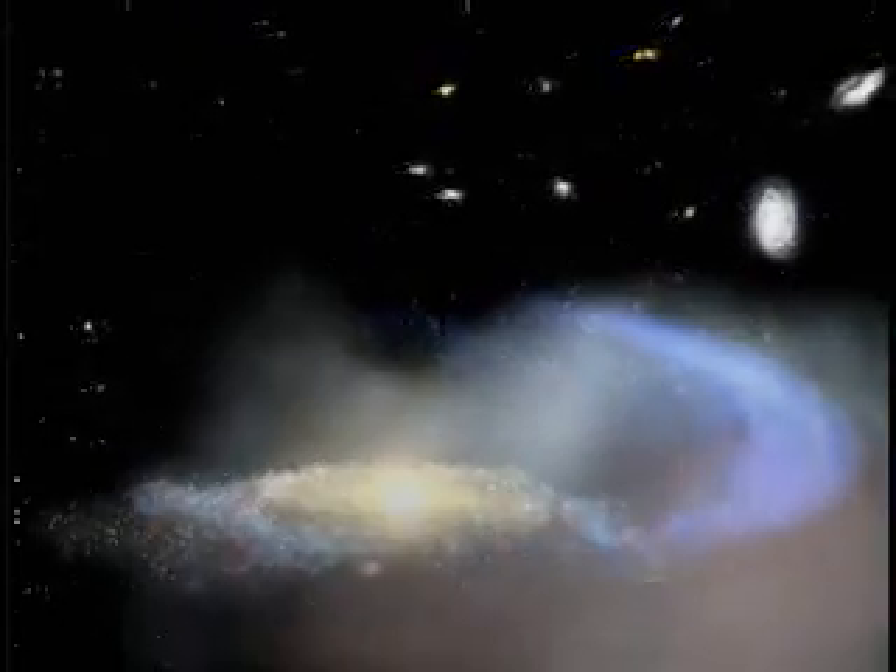Our own galaxy may face a similarly harsh fate. If the present motions we see in our part of the universe continue, our Milky Way and its surrounding group of galaxies will be falling into the center of the Virgo cluster of galaxies in about 50 billion years. If we go right through the middle, this same fate could be what's in store for our galaxy.